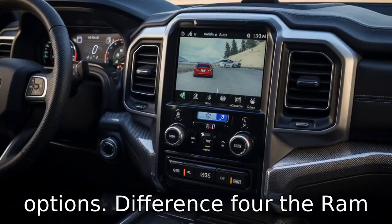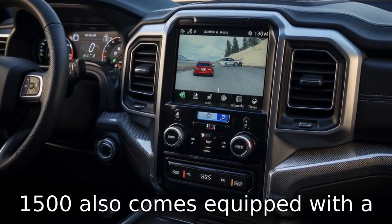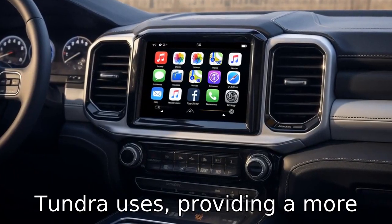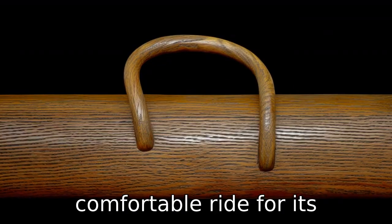Difference 4: the Ram 1500 also comes equipped with a smoother coil spring rear suspension, unlike the leaf spring suspension that the Tundra uses, providing a more comfortable ride for its passengers.